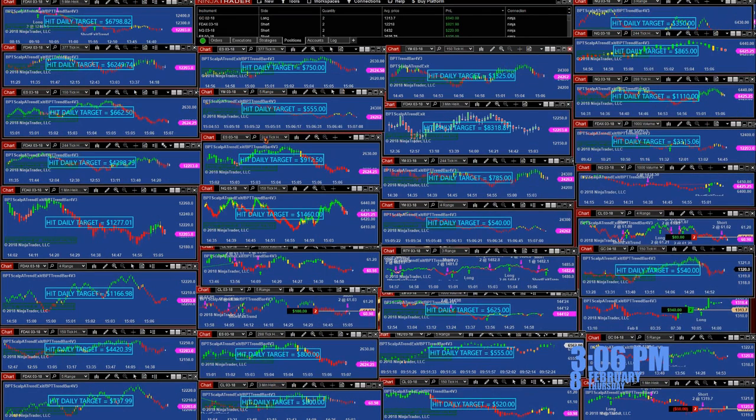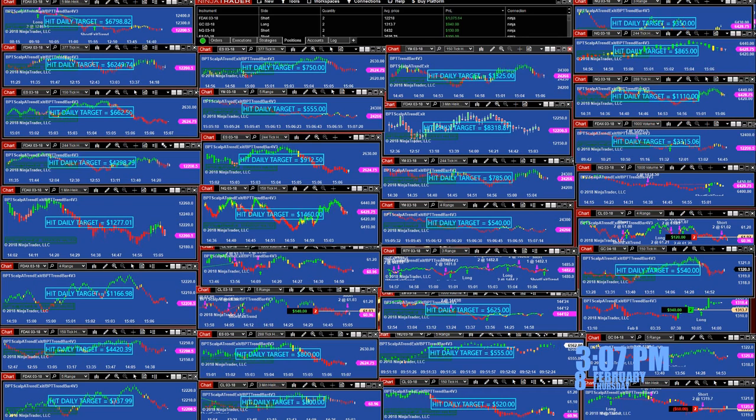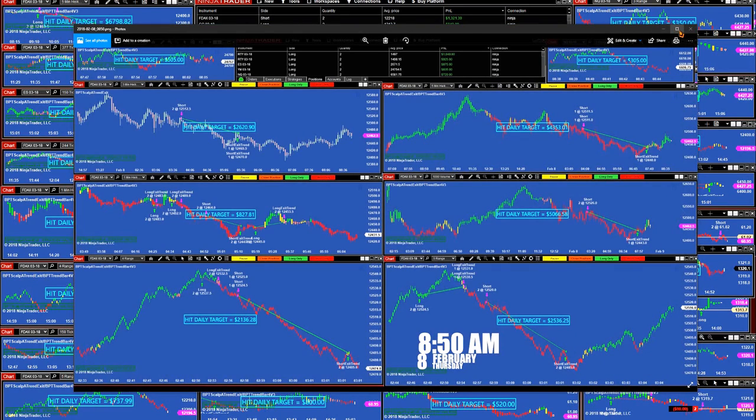I'm not going to be covering every chart here — there is an ES, DAX — I'm not going to cover all those. What I would like to continue covering is the YM, ES, and NASDAQ on only 1-minute, 3-minute, and 5-minute timeframes. Before we started the US market, we have a lot of requests on the DAX. We closed everything at the European morning session at 8:50. NinjaTrader connection was also noted.